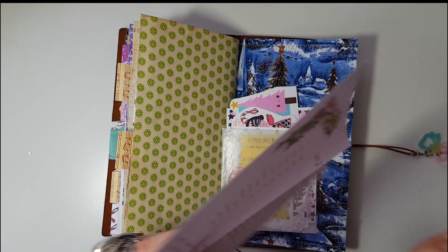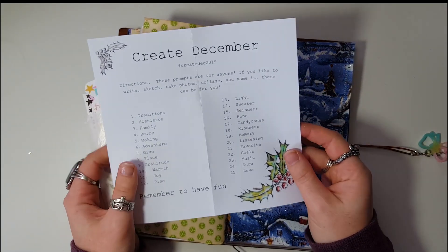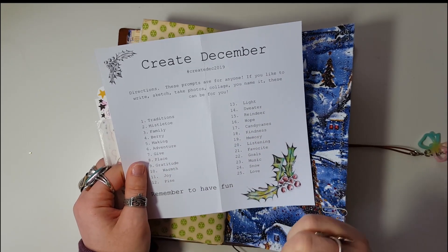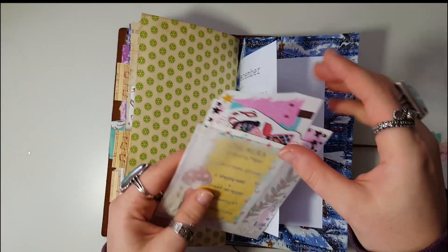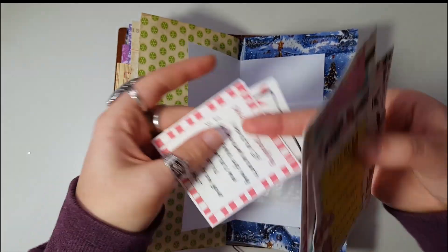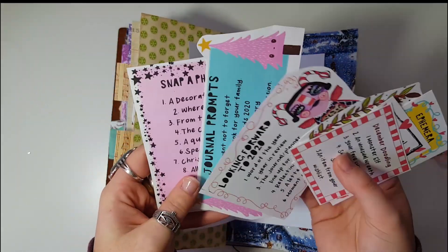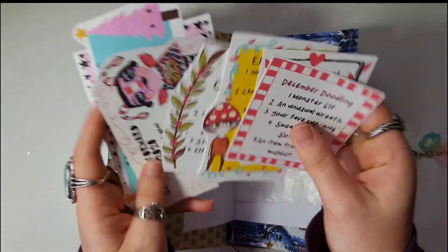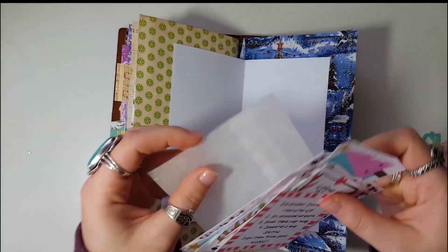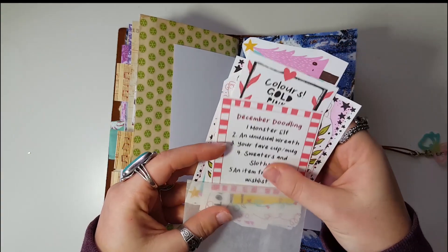In case I get stuck on what to put in here at any point, I've taken my favorite Christmas prompt lists. This is the Create December prompt list put out by Brie from Documented Journey — I've done this in years past and she's doing it again this year, so I printed out her list. Then Courtney on her Patreon, A Little Even Ink, did a very cool printable with a bunch of different prompts — drawing prompts, journaling prompts, photo prompts, doodling prompts, ephemera prompts, color prompts. I cut all those out and put them in here so I can use them as journaling cards or pull from the prompts.